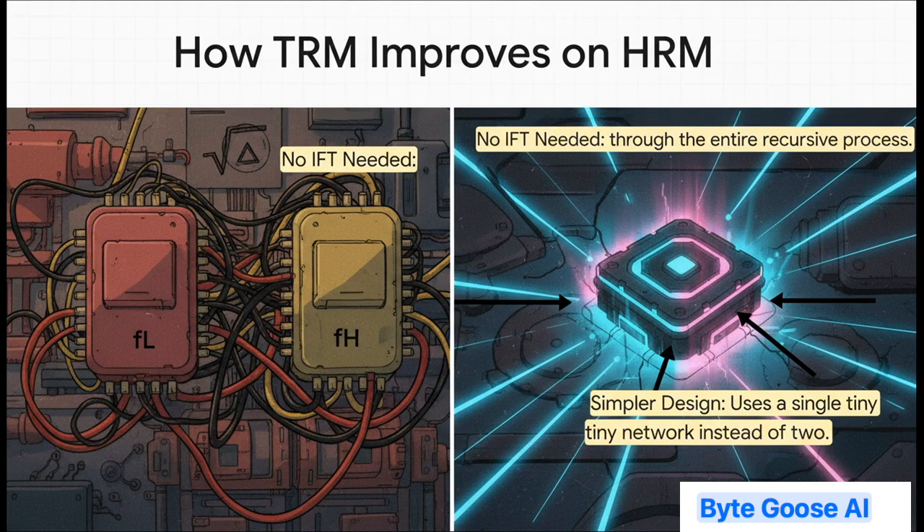Think of TRM as the successor that learned from all of HRM's mistakes. It takes the good ideas, throws out all the complicated baggage, and rebuilds the whole thing into something way more elegant and way more powerful. It tackles every single one of HRM's problems head-on. That shaky math? Gone. TRM just backpropagates through the entire recursive process — it learns from its entire chain of thought. Those two complex networks? Replaced with one single, beautifully simple network. And that inefficient training? TRM streamlines it, cutting the computation per step right in half. It's not just a patch — it's a complete ground-up redesign.